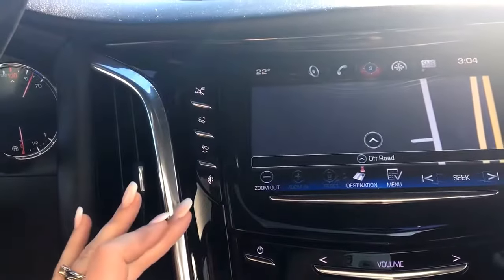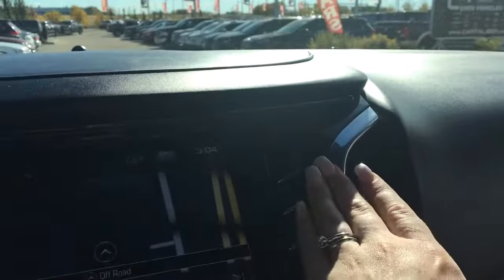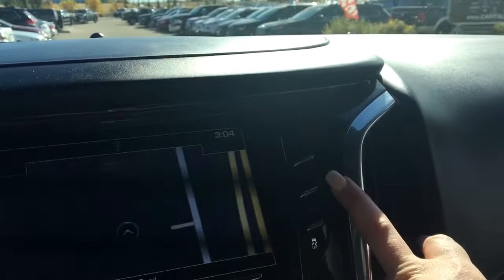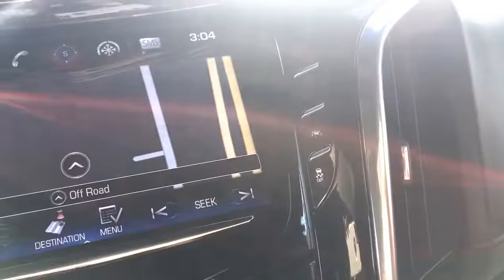The buttons on the left-hand side here — you have adjustable foot pedals. This button here will actually open up your glove compartment, which I'll show you when we get to the other side. Your parking sensors, which you can turn off if you wish, your lane assist, as well as your traction control.